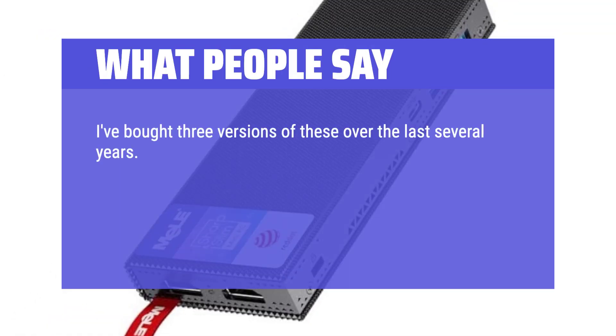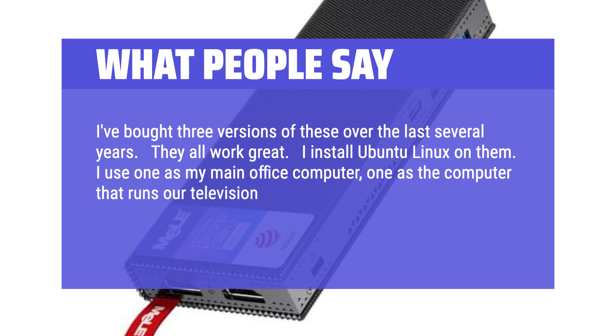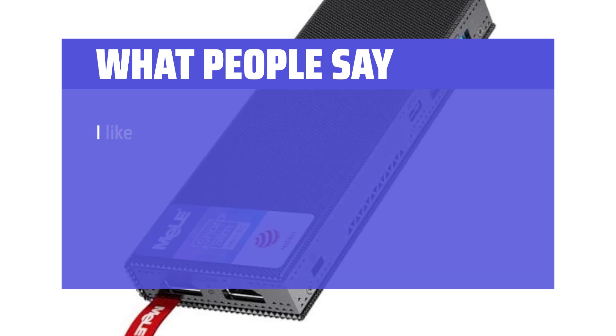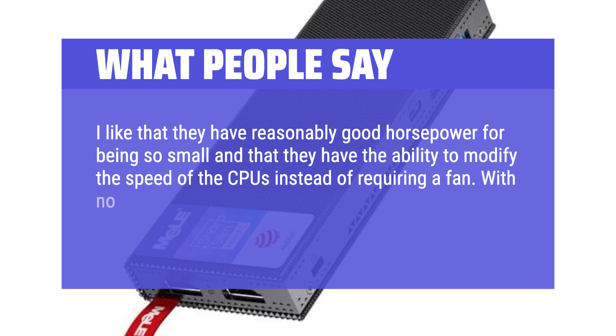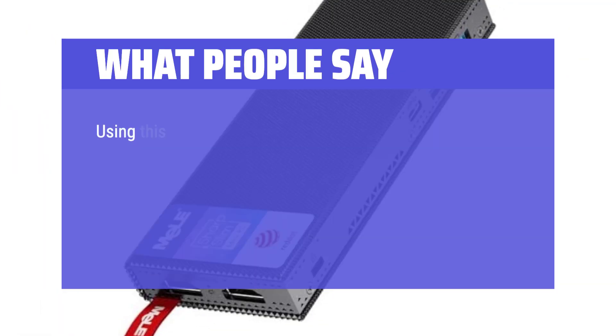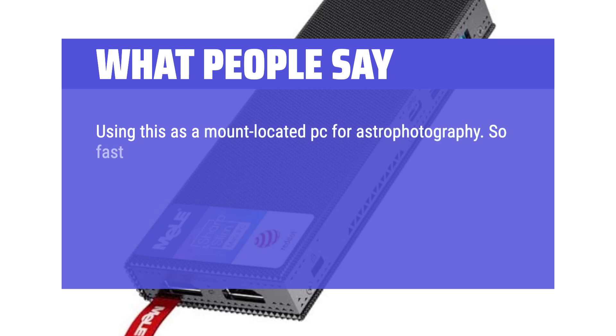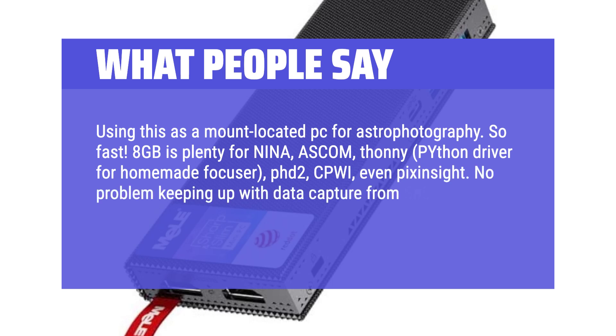What people say: I've bought three versions of these over the last several years and they all work great. I install Ubuntu Linux on them — I use one as my main office computer, one as the computer that runs our television, and a third I'm now configuring to replace my primary server. I like that they have reasonably good horsepower for being so small and the ability to modify CPU speed instead of requiring a fan. With no moving parts, I anticipate these computers will last indefinitely. It hasn't overheated and has been working great — the exterior is well built and durable. Also using this as a mount-located PC for astrophotography: 8GB is plenty for running Nina, Ascom, PHD2, CPWI, a Python driver for a homemade focuser, and even PixInsight. No problem keeping up with data capture from a 585 sensor — PixInsight is quite usable on this little PC. N100 chips are fast.